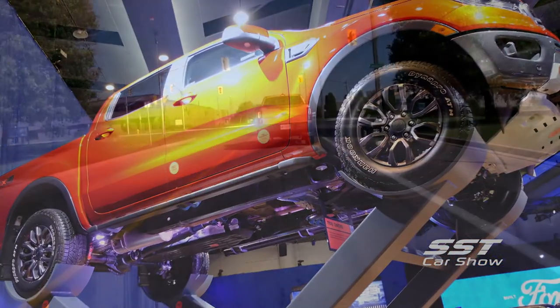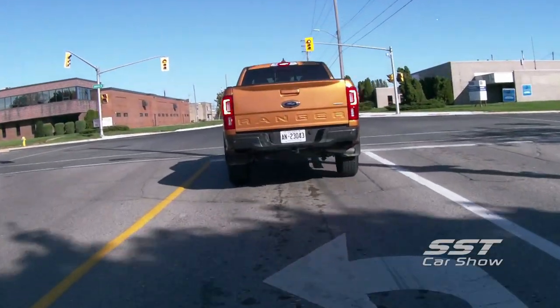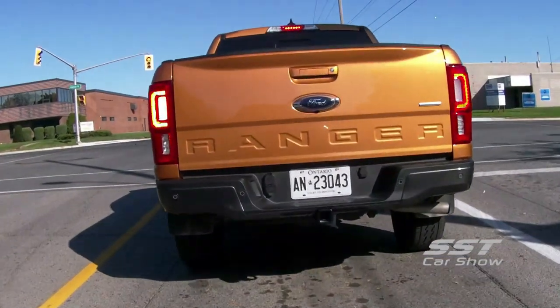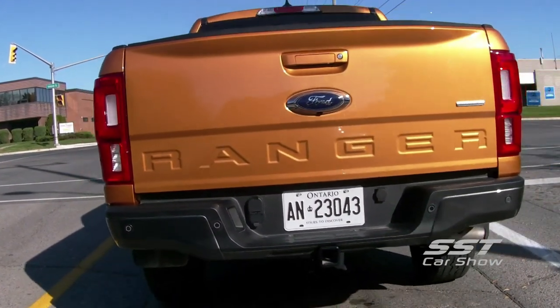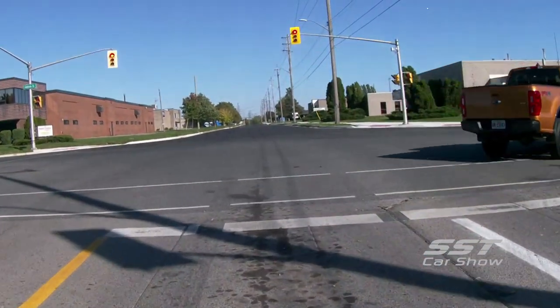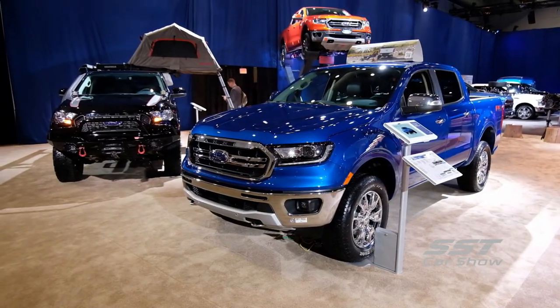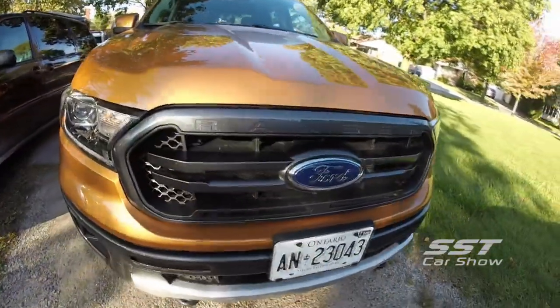For those who want or need something bigger, there is always the best-selling Ford F-150, but the Ranger will appeal to many who are looking for something just a step smaller, a bit easier to handle day-to-day, and something that is a little bit more fuel efficient. Overall, I really like the new Ford Ranger. I love the size. I think that it fits into a great market niche. It's an important vehicle for Ford. And for those reasons, the new Ford Ranger is SST approved. Rick Walker, SST Car Show News.